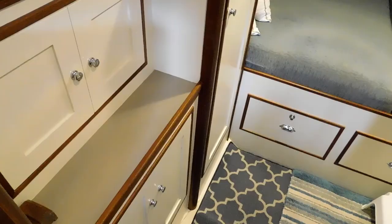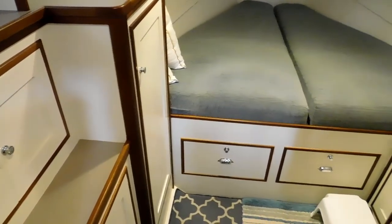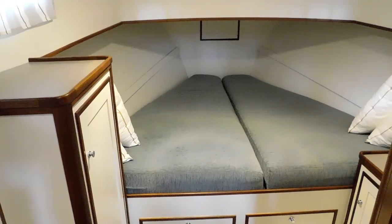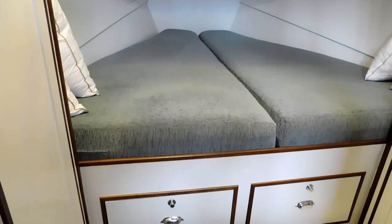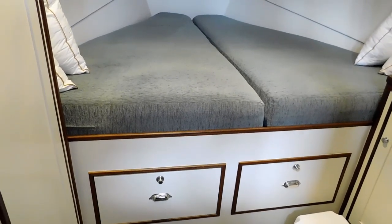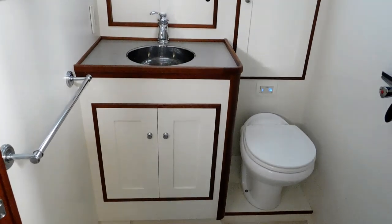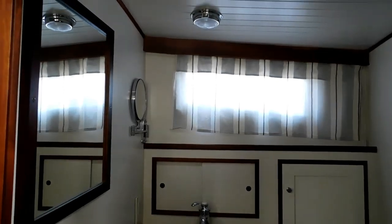Now we're going to step down into the forward cabin. You will note the very adequate storage, both hanging lockers, drawers, and cabinets. There's lots of light in this cabin, lots of daylight. Due to deck hatches and the many windows, this is a very light and airy interior.